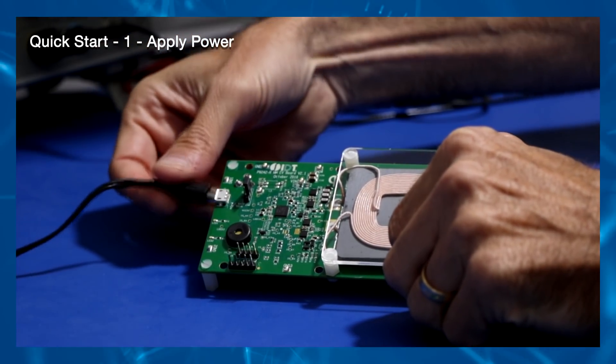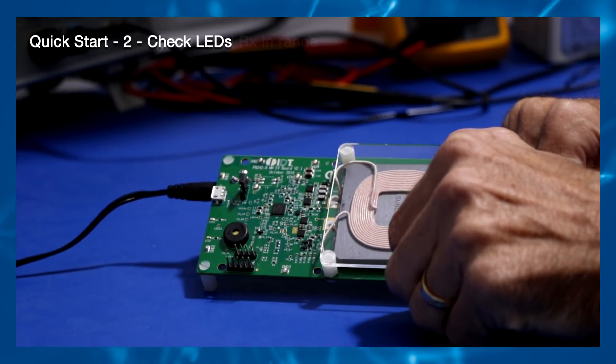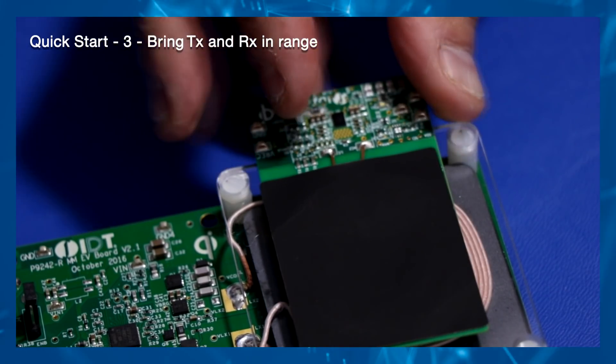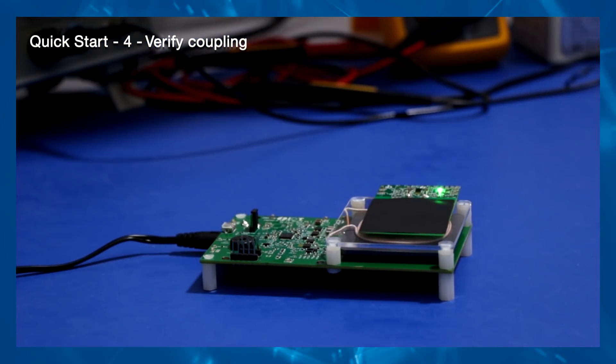Connect a 12-volt 2-amp adapter to the board. Check if the green and red LEDs are toggling. Place a Qi-compliant receiver such as the P9221R on top of the plastic coil spacer. Verify that the green LED is blinking. Coupling has been established.